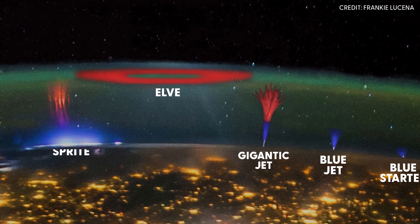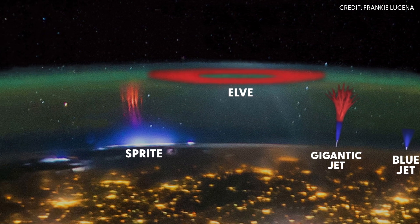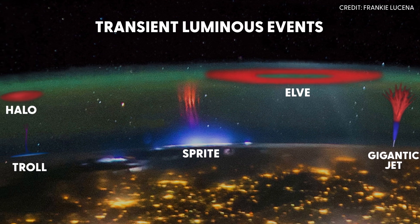I would say the region of space above the thunderstorms is almost like an electrical zoo. We have this collection of electrical activity — blue jets, gigantic jets, trolls, halos. It's almost like an electric fairy tale. Sprites is just one of many. Collectively we call these transient luminous events.